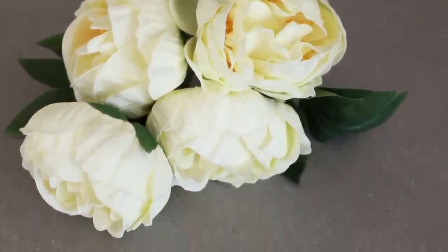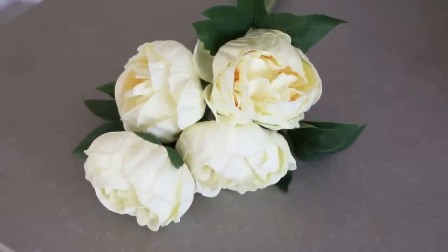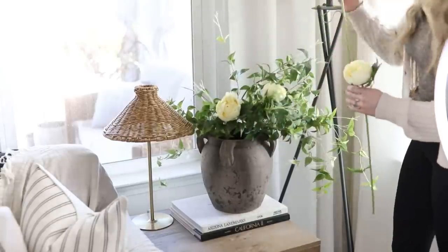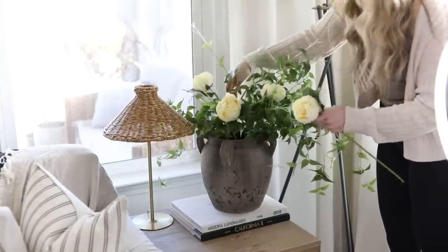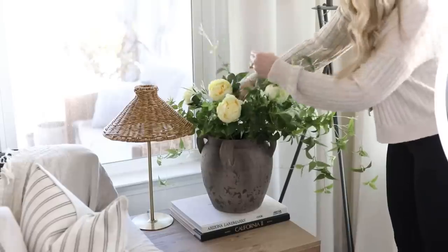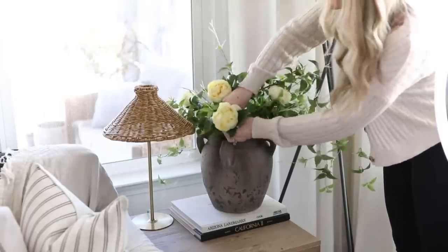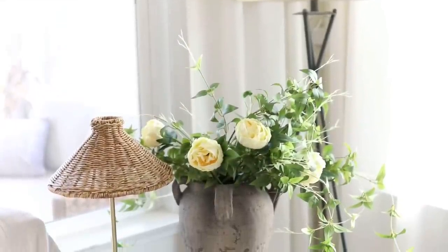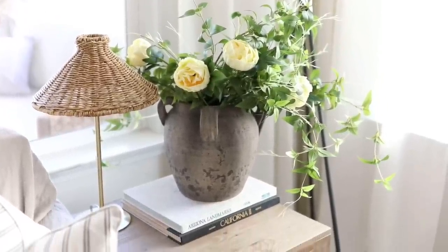When it comes to decorating for spring, something I personally do to cut down on costs is mix a couple of faux florals in with greenery I already have, so I'm not spending tons of money on bunches of florals to fill out a vase — just making the arrangement feel gathered and organic and casual while still giving that pop of spring-like vibe. It keeps it feeling very down-to-earth and rustic, which is the look I go for. For how realistic these look and feel, $15 was a steal.